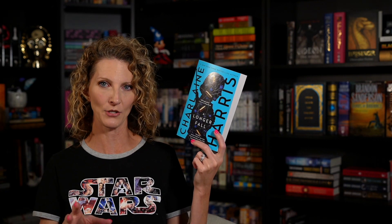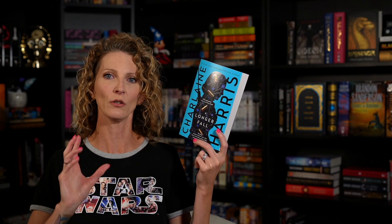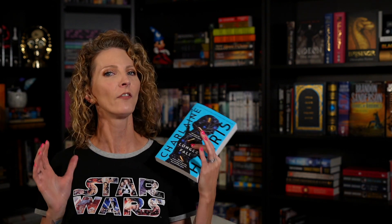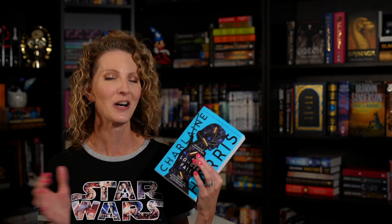Another pre-order that came in this month is A Longer Fall by Charlaine Harris — book two in the Gunny Rose series. If you think back, I did a fun project with Julie from The Hungry Bookworm last year where she chose my TBR. She chose three books for me, and An Easy Death, book one in the series, was one of them. I absolutely loved it — a really fun urban fantasy of a female gunslinger. I loved that book so much that I pre-ordered the second book. I can't wait to see what happens next.